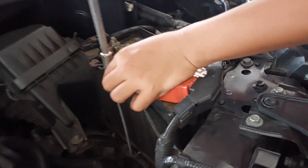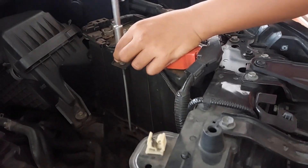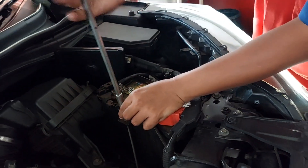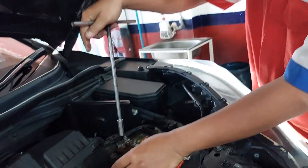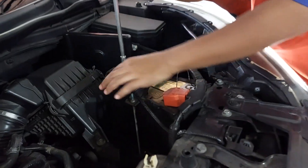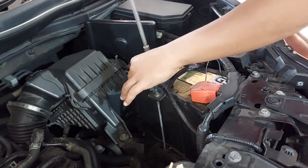Usually the durability of the battery is 2 years, so you can tell from the sticker when it was last replaced.